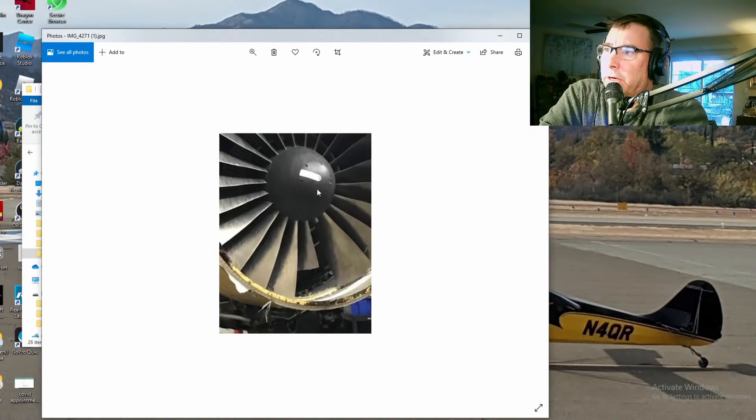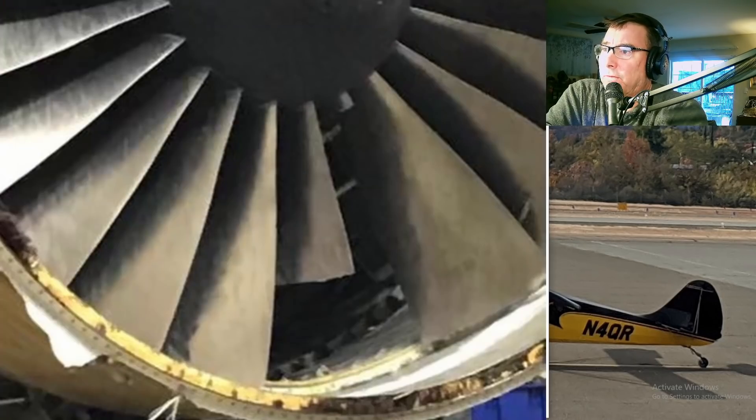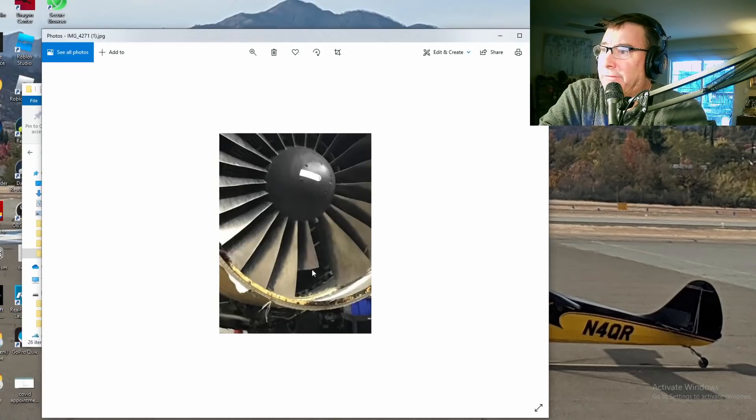Well, there's your problem, boss, right there. It looks like that fan blade is missing, broke off right near the shank. These are hollow fan blades. When this blade failed, it looks like it took out this half of this blade.